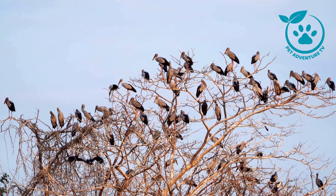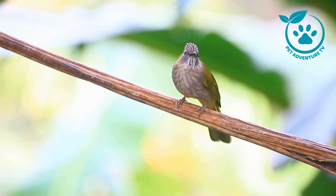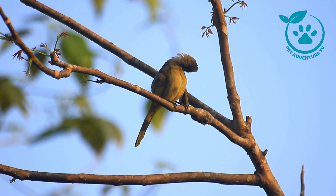Tip number three: attract birds to your backyard by setting up a bird feeder. This not only provides you with a front row seat to bird activity, but also helps our feathered friends by providing them with a food source. It's a win-win.